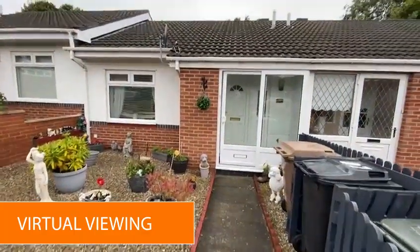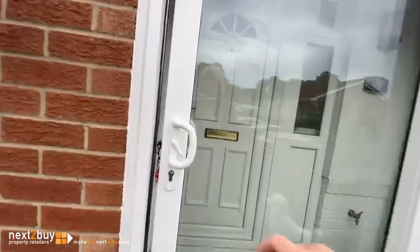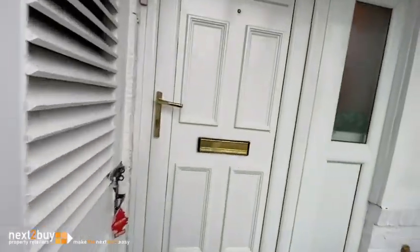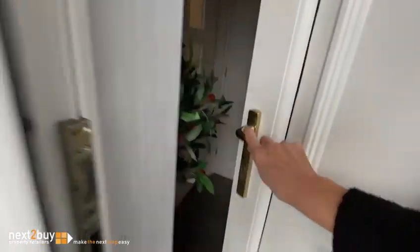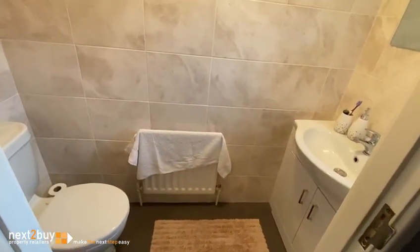This is Regents Court, our mid-terrace property. Here we have the entrance lobby. Storage straight ahead. We have an additional toilet. And we have the lounge.